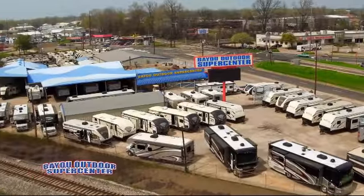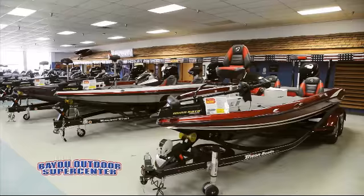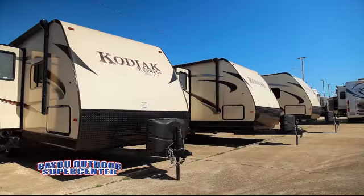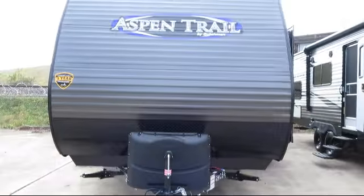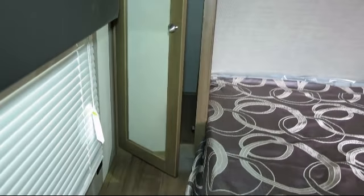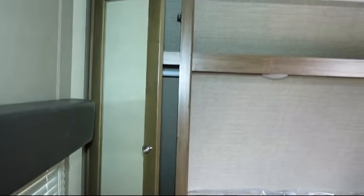Welcome to Bayou Outdoor Supercenter, and here's a great RV from our giant selection of motorhomes, fifth wheels, and trailers. This beautiful travel trailer comes equipped with digital TV antenna, outside storage including a full pass-through compartment, outside shower, full walk-on roof, and single slide.